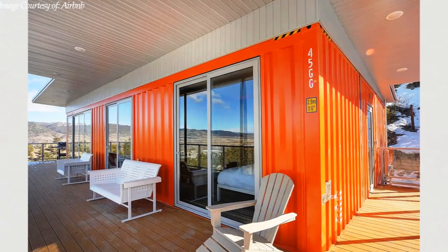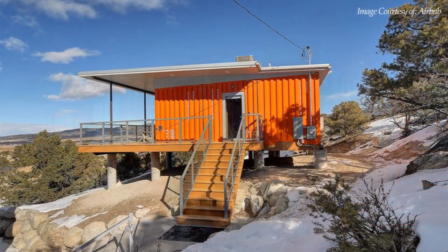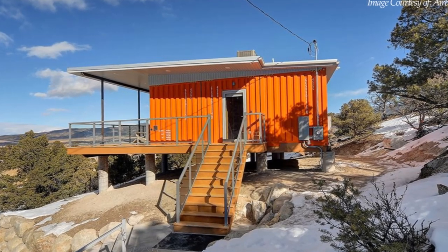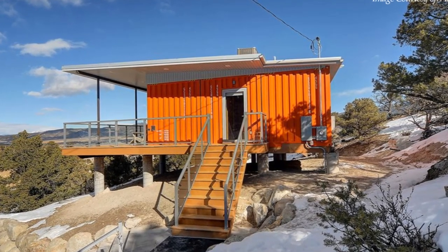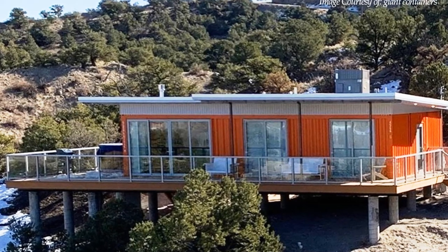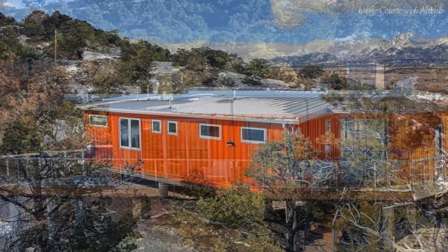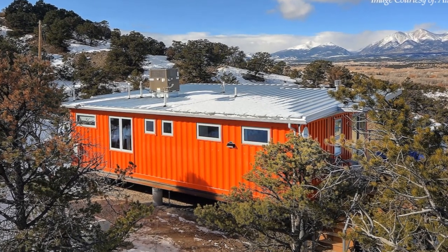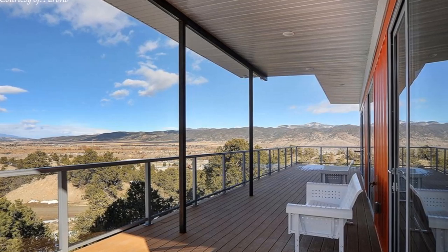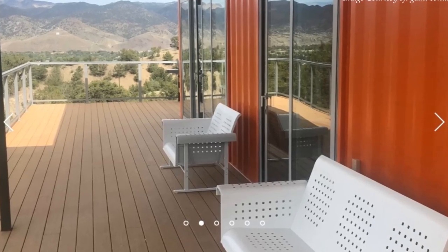It includes modern high-end appliances, smart home features, and modern charm. This amazing home is built from three shipping containers placed in parallel side by side, creating a total of 960 square feet of luxury living. The containers sit on a concrete pier foundation, strategically elevated a few meters off the ground to capture all the amazing views of the idyllic setting. The elevated position of the foundation also creates an ideal height to construct an outdoor deck which wraps around the front of the building overlooking the valley and the hilly mountains.